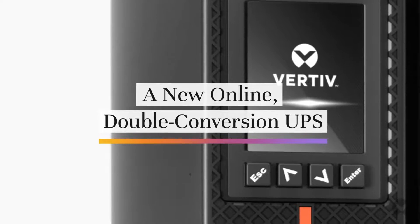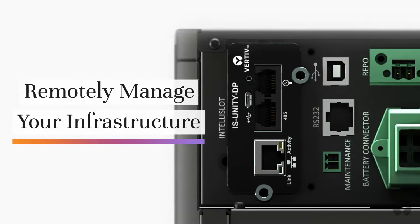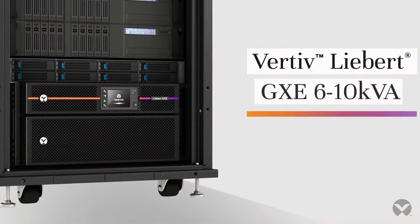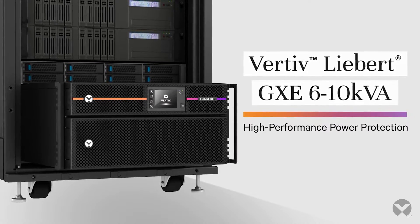Say hello to a new online double conversion UPS for your edge data center. The affordable solution that features remote access capabilities. Vertiv Liebert GXC 6-10kVA for high performance power protection.